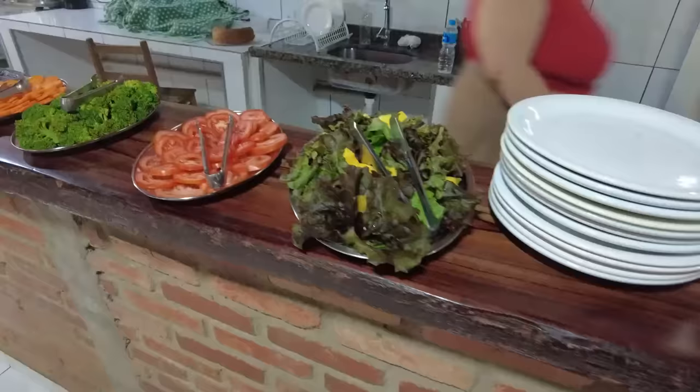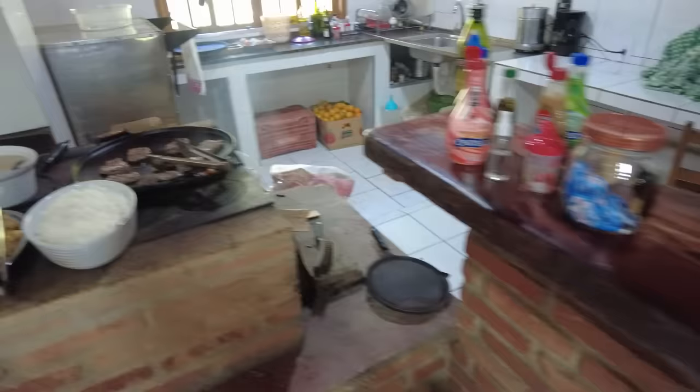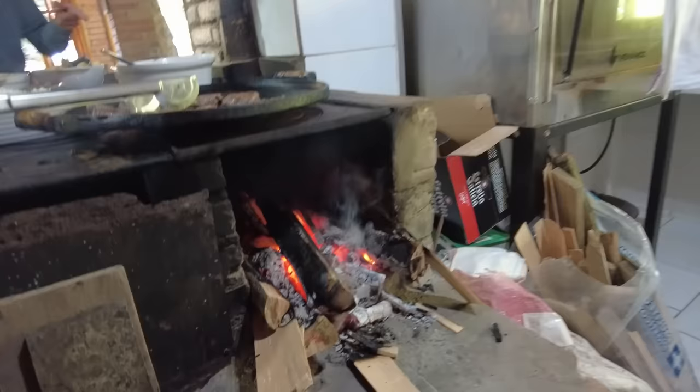Lunch is served! We have a really nice salad, beef, chicken, a lasagna-looking dish, potatoes, rice, and beans. There was so much food and it was really yummy.